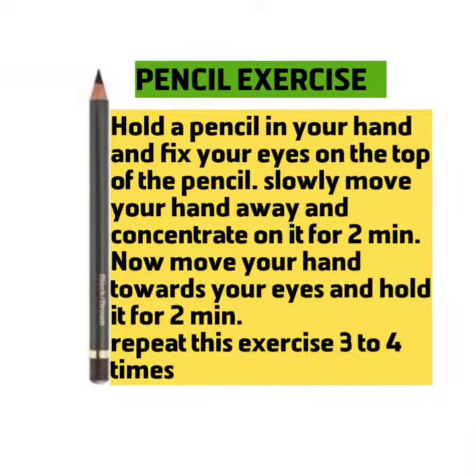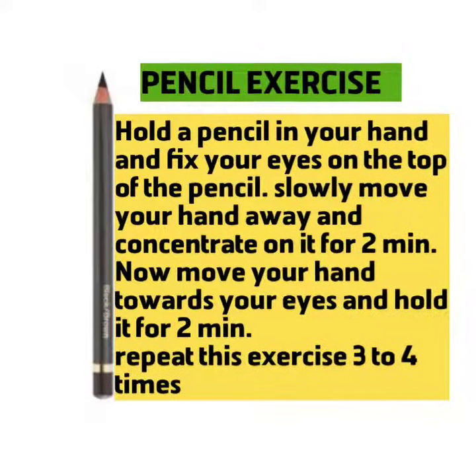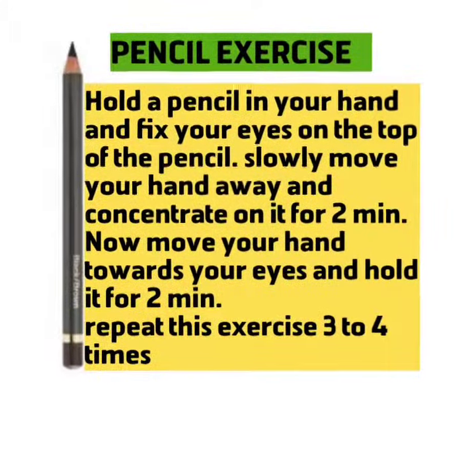Pencil Exercise. Hold a pencil in your hand and fix your eyes on the top of the pencil. Slowly move your hand away and concentrate on it for 2 minutes. Now move your hand towards your eyes and hold it for 2 minutes.